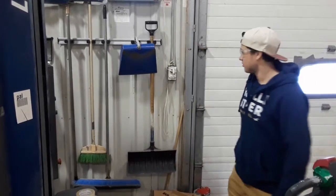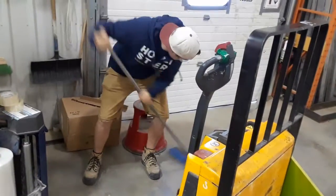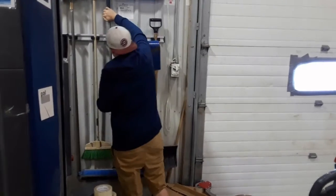Show us how it works. Well, as you can see, pull the broom out of here — we're ready for sweeping. When you're done, put it right back in. Awesome. Great work.